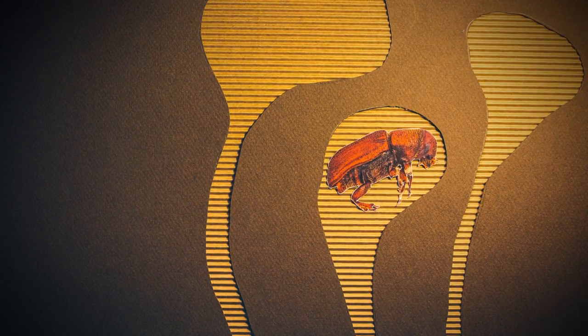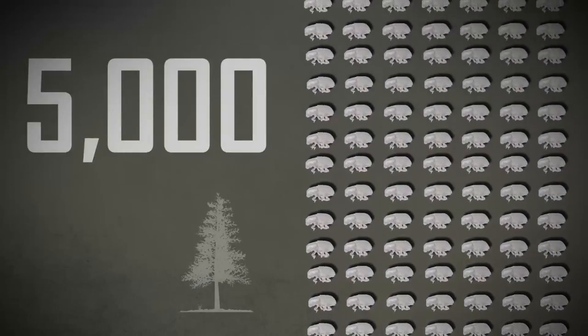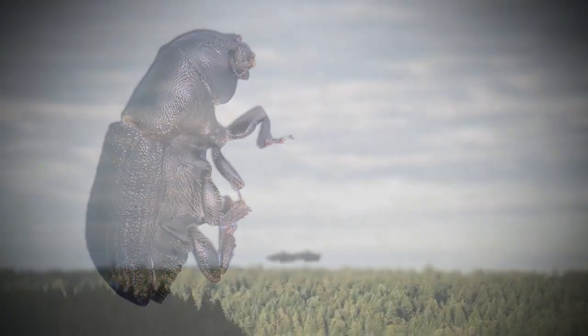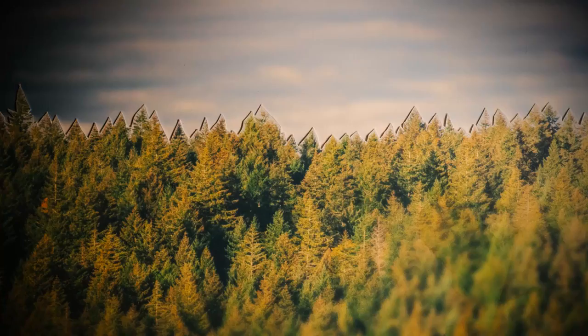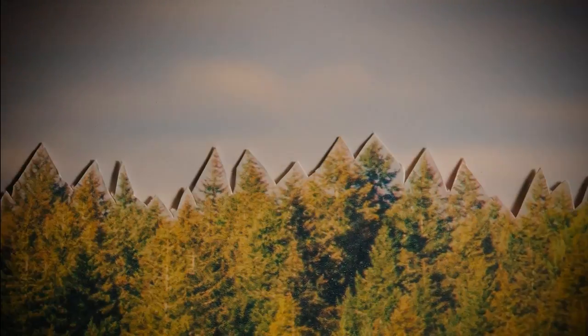The larvae grow until July, when they change into pupa. Soon after, they transform into light brown adults and emerge — as many as 5,000 from a single tree. Outside they slowly darken into shiny black mountain pine beetles. Huge swarms scour the forest for new trees, some even riding the wind for miles.